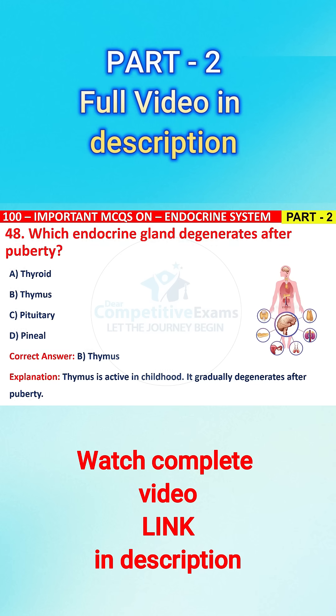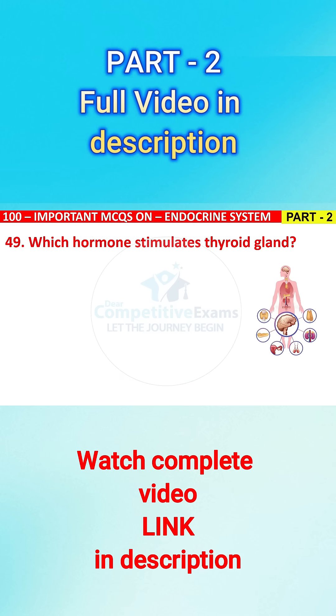Question No. 49. Which hormone stimulates the thyroid gland? The options are: A) ACTH, B) TSH, C) FSH, or D) LH?